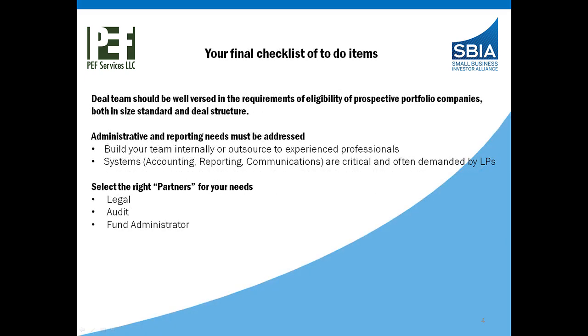What we call your final checklist of to-do items is the deal team. They should be very well versed in the requirements of the eligibility of prospective portfolio companies, both in size standards and deal structure. What's critical here is many of the deal team have been down to the SBA's regs class, but that occurs prior to them actually having a deal in hand. So as you're getting closer and closer to funding a deal, really being able to walk your deal team through an actual in-house deal, pointing out where some of the restrictions might apply, is very helpful to the team.